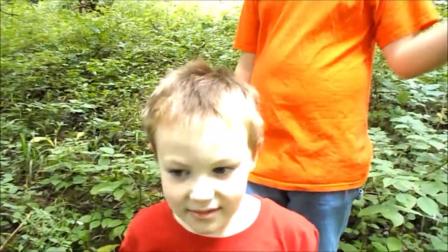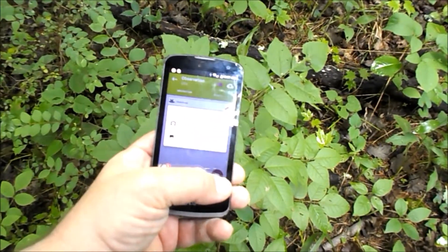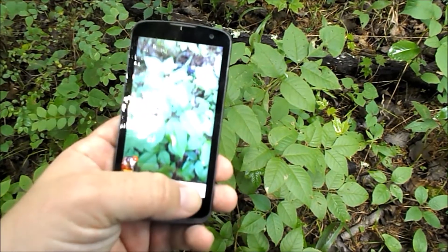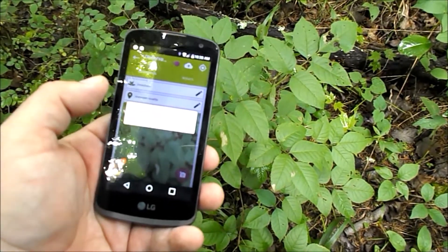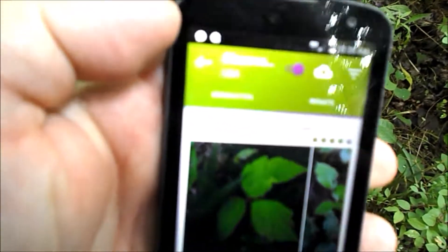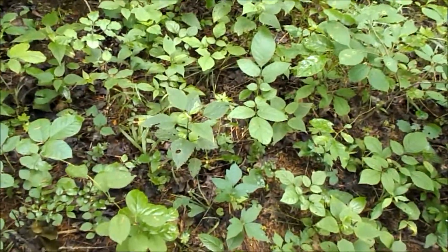All right, you two hooligans don't make too much noise right at this moment. Let's try this — I don't know what this is, a little sapling or bush. Once again, I don't know what it is, but it is not eastern poison ivy, which is what it says. Not even close.